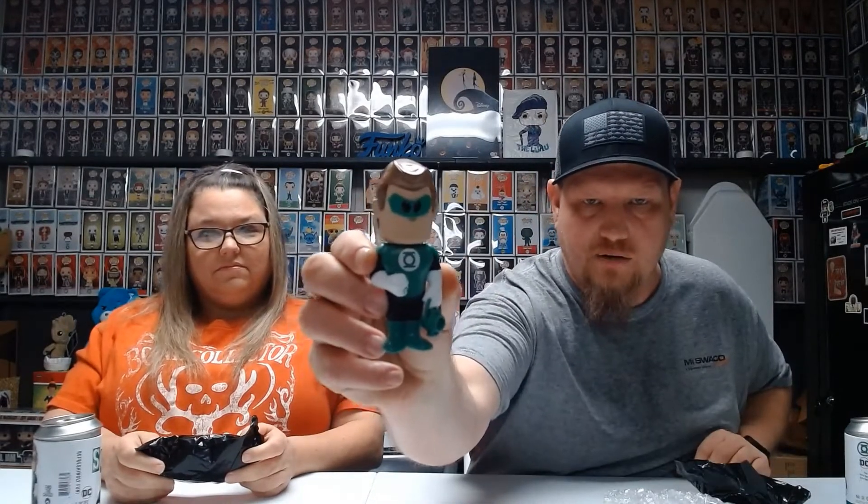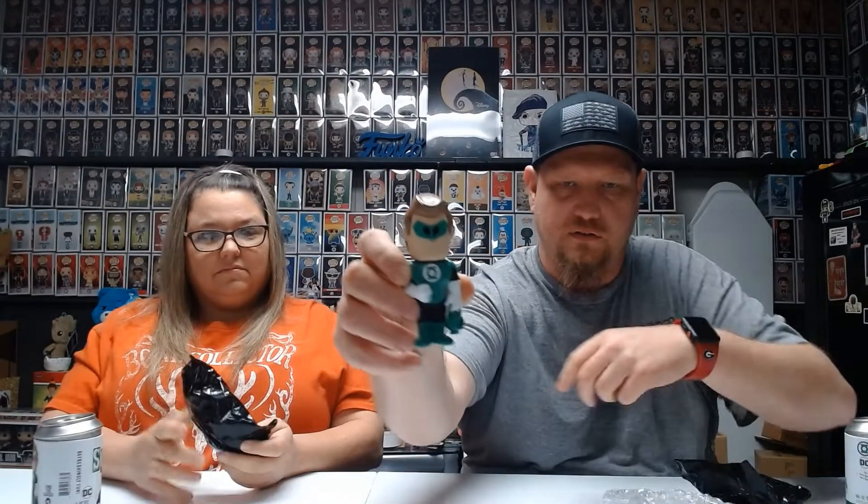So there he is guys — common Green Lantern with his little charging lantern for his ring. Show the POG. There's the POG — common, one of 10,500. I pull the common too. Well, we need a common. Maybe that other one over there will be the chase. Indeed, the common.